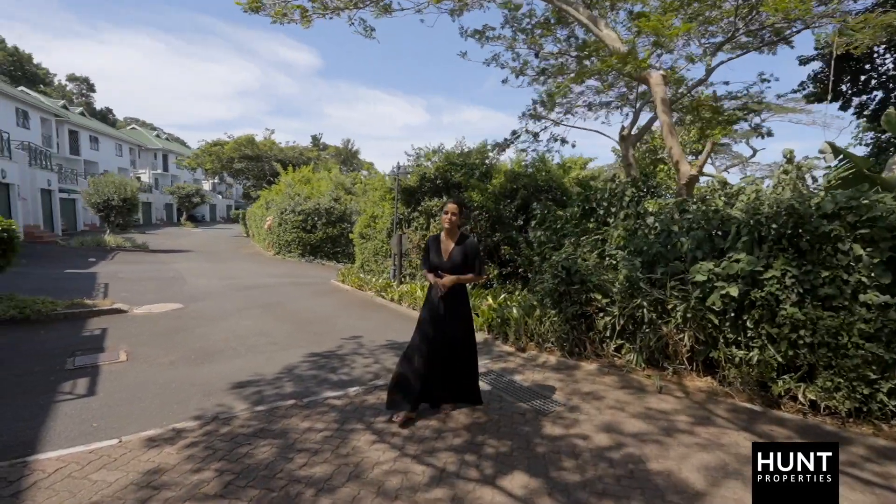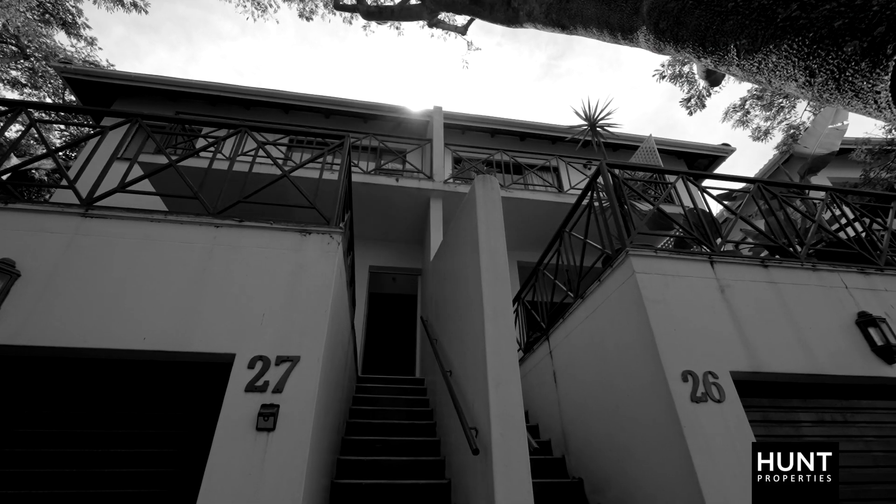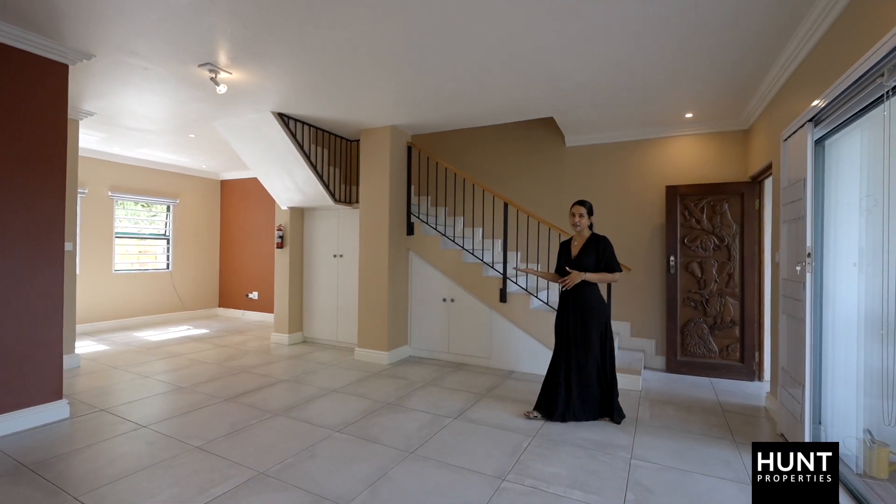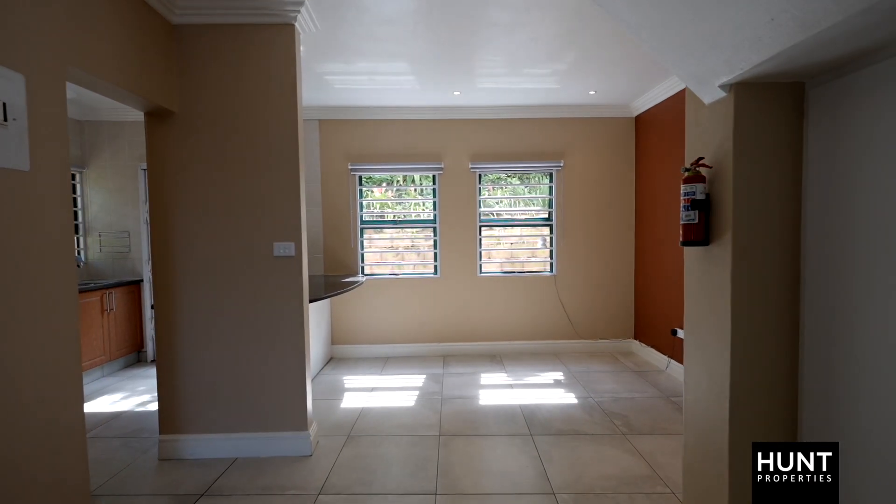Hi, I'm Mags from Hunt Properties and welcome to 27 Westbrook Forest Lodge. As you enter this home you're welcomed by the open plan living and dining area, with your dining area leading into your kitchen.